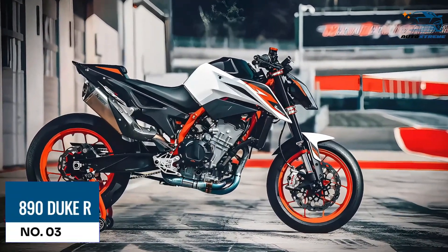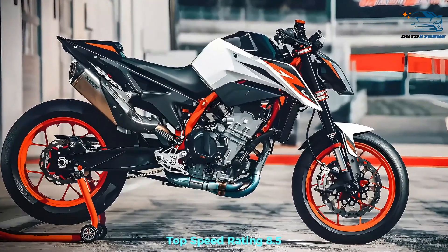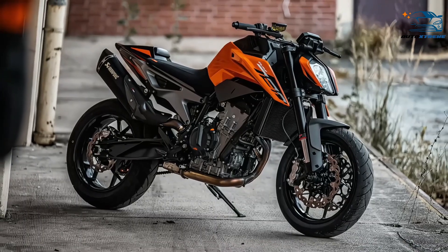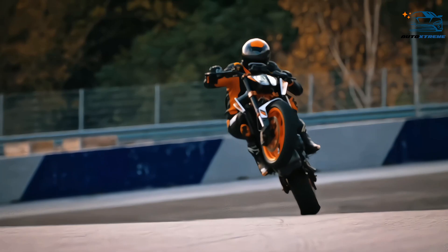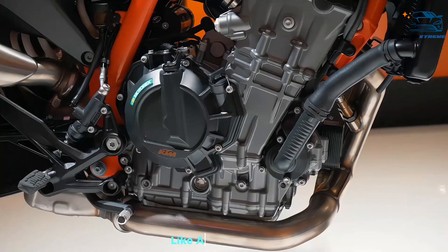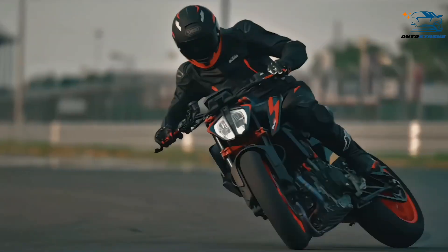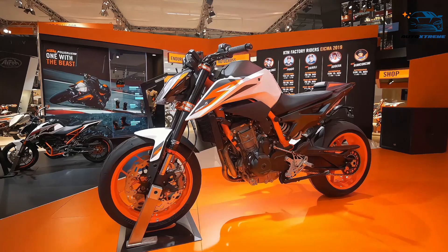At number 3, the 890 Duke R, top speed rating 8.5. While the 790 promised much, it delivered precious little until its Chinese renaissance. The 890 was the one that ended up delivering on all the promises made by the 790. Its unusual 285-degree crank makes it especially unique, delivering power almost exactly like a V-Twin would, just without all the engineering limitations. Power is one thing, but with the R model, you also get the suspension to go with it and keep it all in check.